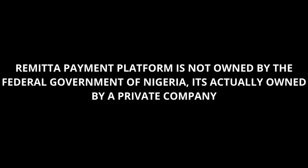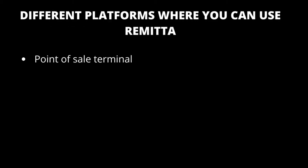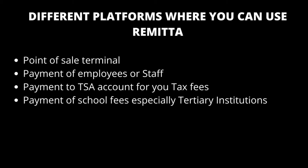Remita is a fintech company that allows you to send money to third parties — to vendors, to different people. Maybe you want to do a money transfer or pay bills. There are different platforms where Remita works. You can use Remita for a point-of-sale (POS) terminal, or you can use it to pay your employees at the end of the month, or to pay tax. You can also use the TSE account under the Remita platform to pay for your tax, as well as for school fees.